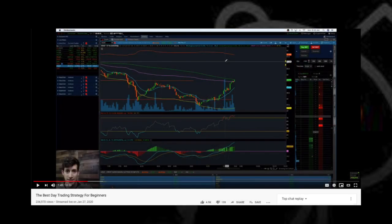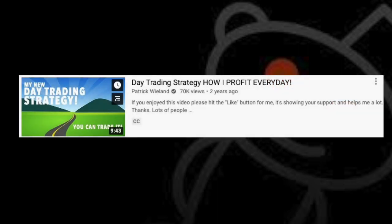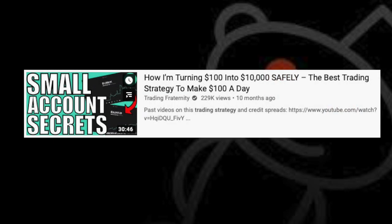No trading strategy is going to give you a thousand percent return in a week or anywhere close to that on a consistent basis. If it was possible, then all of these so-called trading gurus wouldn't be making YouTube videos — they'd be on some private island somewhere after having increased their portfolio thousands of percent each week or whatever it is they claim. They're making their money from posting videos on YouTube and selling their fake courses to gullible people who don't know any better.